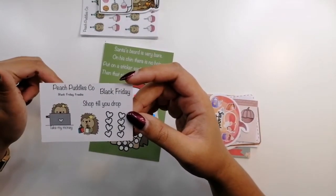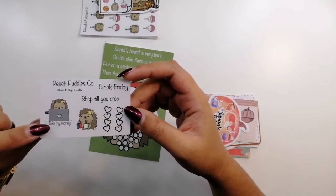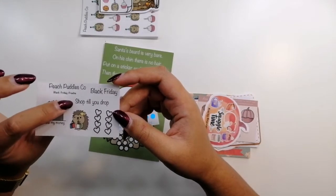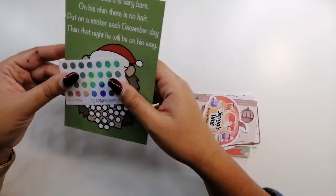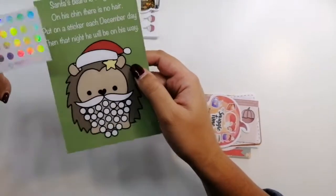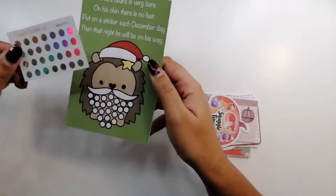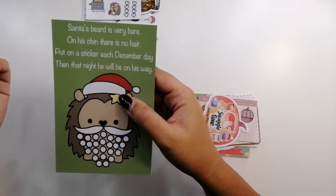This is the Black Friday freebie — she added them in for me. I love this 'take my money' icon; I hope she does a full sheet. There are shopping ones, checklist ones, and 'Black Friday' in a script. Then there's the Christmas Santa's Beard washi card — you put little hollow dots on each December day, and it says: 'Santa's beard is very bare, on his chin there is no hair, put a sticker on each December day, then that night he will be on his way.'